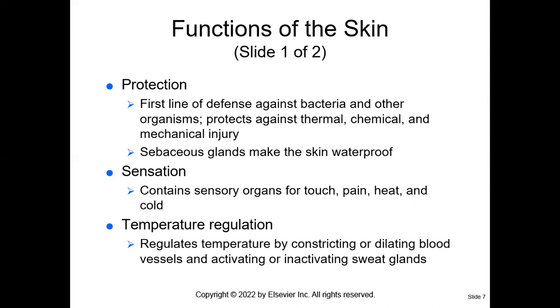The skin is also important for sensation. We feel touch — light touch, heavy touch, pressure, pain, heat, and cold.